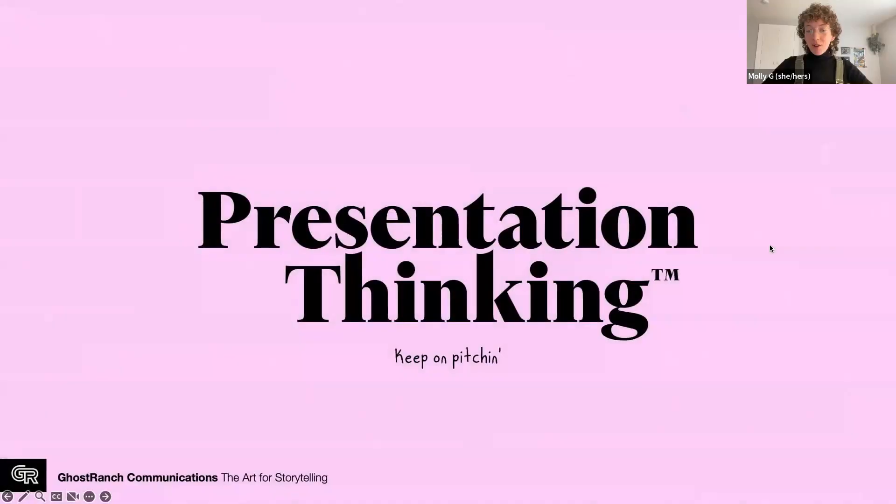Thank you again for joining the first-ever lunch and learn — not quite 28 minutes, but we're working our way down there. Keep on pitching. Please reach out and follow us at Presentation Thinking dot com. You can find us on all the socials and on LinkedIn. My name is Molly and you will be getting an email from me with this recording later this week. Feel free to reach out.